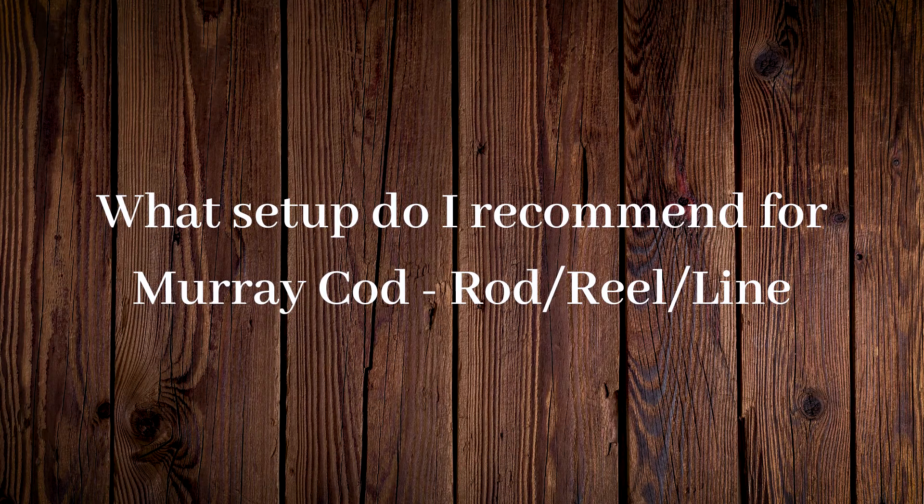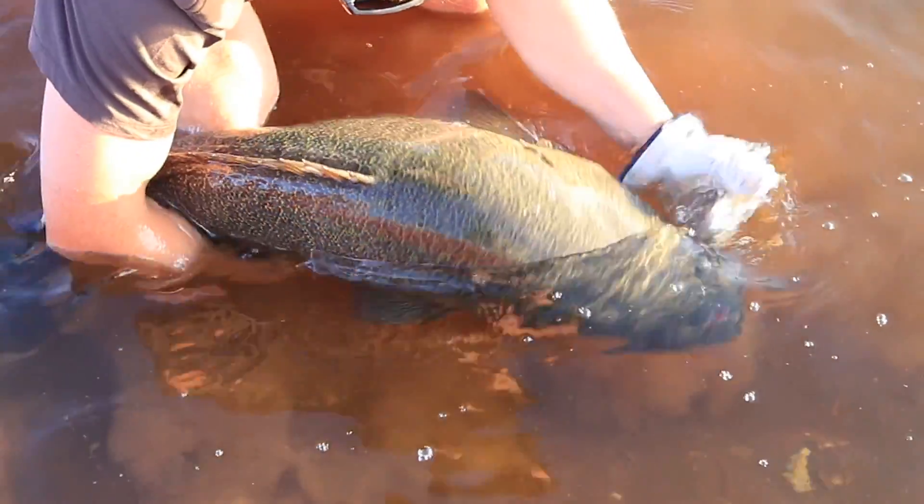What setup do I recommend for Murray Cod — rod, reel, line? These days swim bait rods. I use the Daiwa Tatula Ranger rods — there are three in the range: a 7.3, a 7.6, and a 7.9. One throws up to 100 grams, one up to 220 grams, and the big bertha throws up to 250 grams. When I'm out for a session I normally have one of each rigged up on my boat. You want that extra length — back in the day everyone was using five or six foot rods, but in an impoundment that extra length is a real lifesaver for getting extra metres on your cast when flinging big swimbaits, chatterbaits, or surface lures.